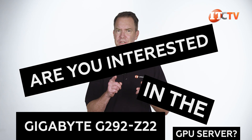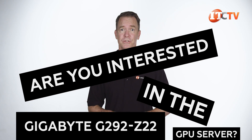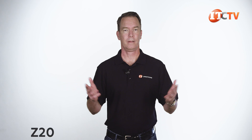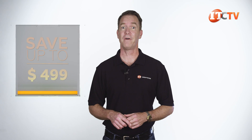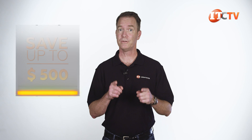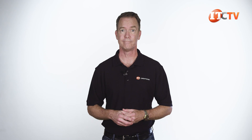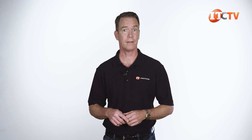Are you interested in the Gigabyte G292-Z22 GPU server? Or perhaps the Z20, Z24, Z40, Z42, or Z44? I left out that redheaded stepchild of the bunch, the Intel Xeon-based G292-280. If you are, then for a limited time you can save up to $500 off the purchase price of the G292-Z22 system listed on our site at $5,000 or more. Just click that link to see our pre-configured systems, or put a system together using our configurator. No video and no discount for the others yet, but we can still offer you a great deal.